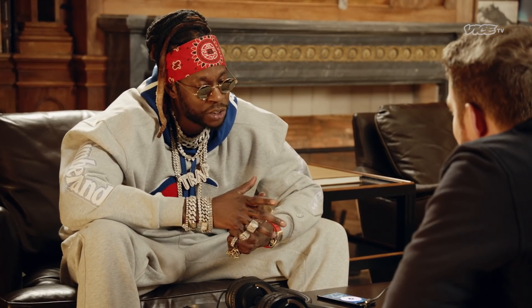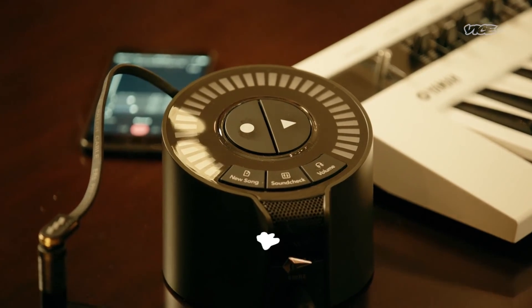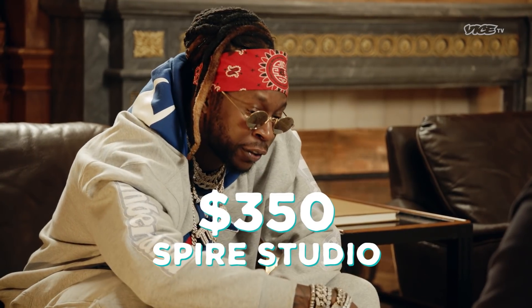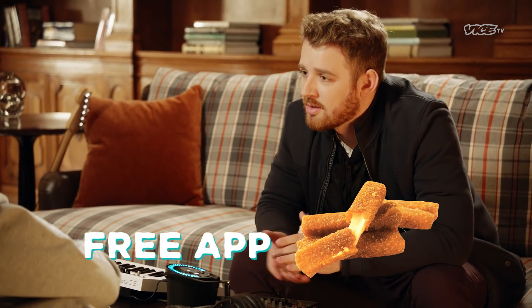So how much does this cost? This retails for $350. For $350 you get this device right here. You already have your phone, and all you need is the app — and the app's free.